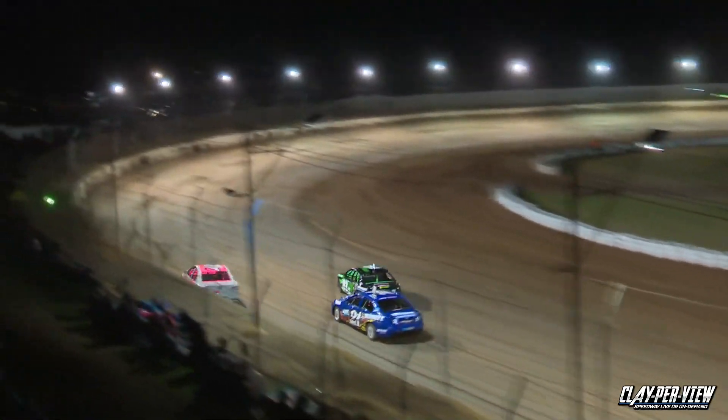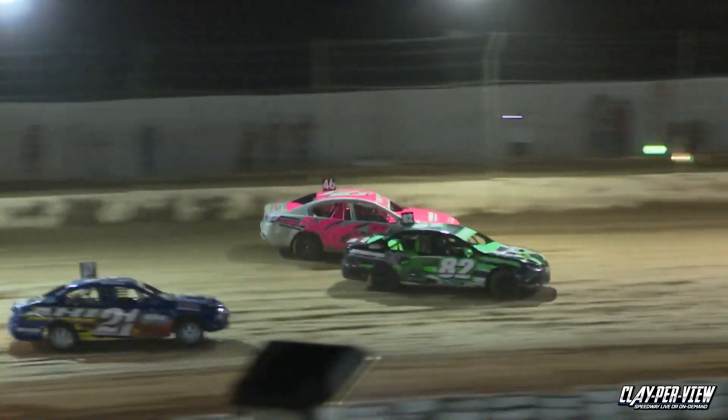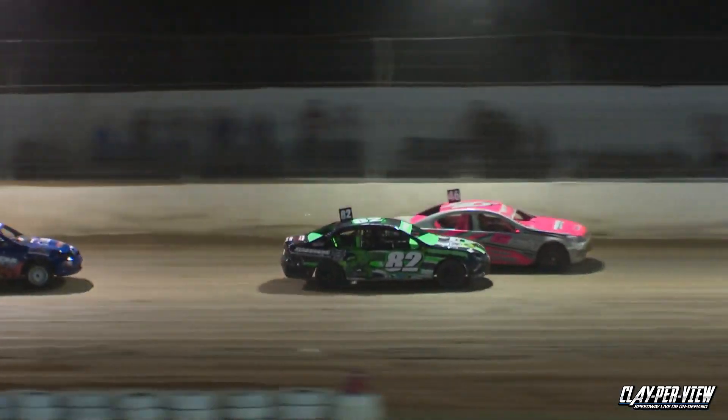They're three wide down the main straight. On the outside, Anthony Baer. Shane Roycroft down low. Baer running the concrete. Back in third place is Jennings, and Anthony Baer hits the front.